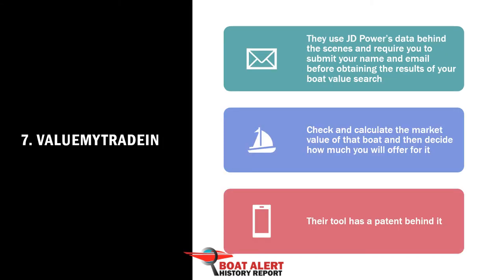Number 7: Value My Trade In. Value My Trade In is a service by boatvaluator.com. They use J.D. Power's data behind the scenes.